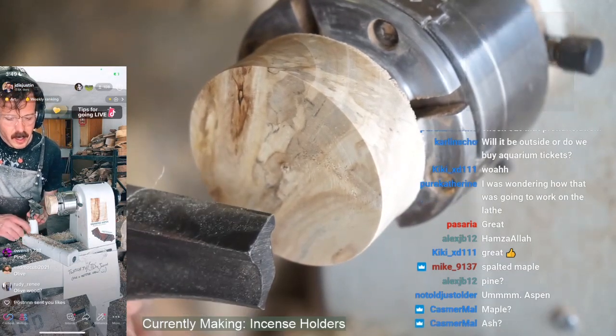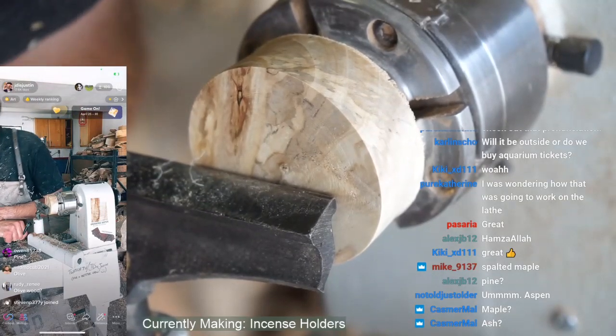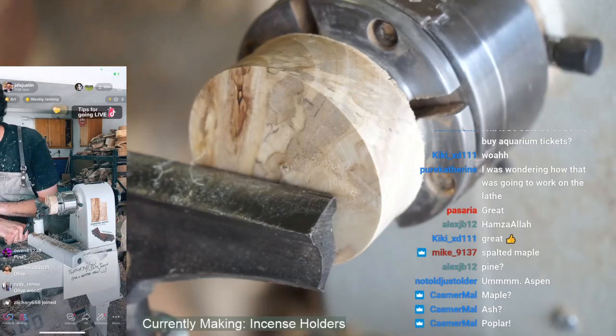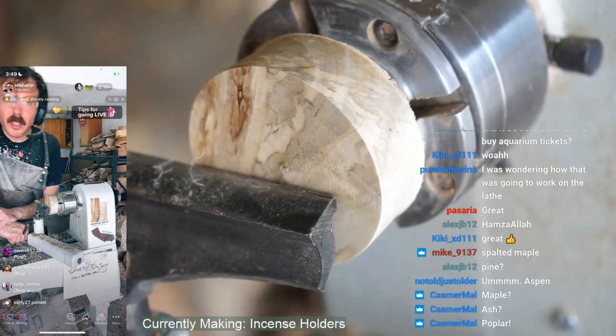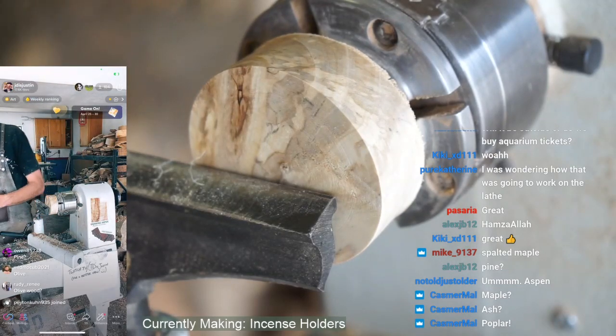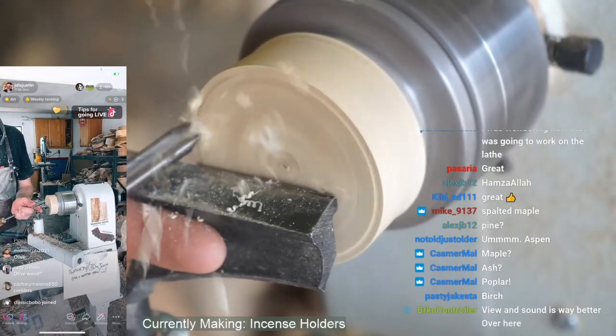It is in the same family as aspen. It's also related to poplar — same family. Not the tulip poplar of state tree fame, but an actual poplar in the same family.